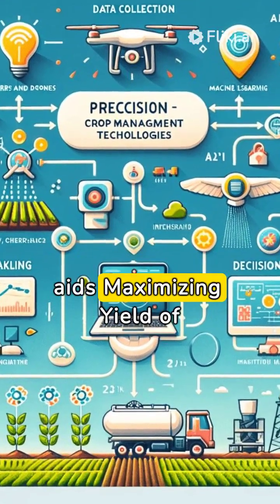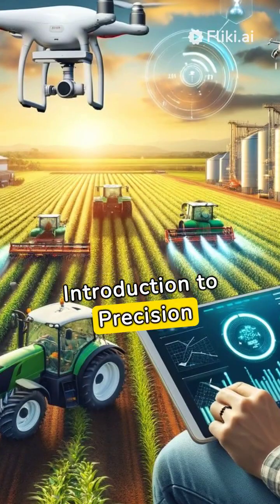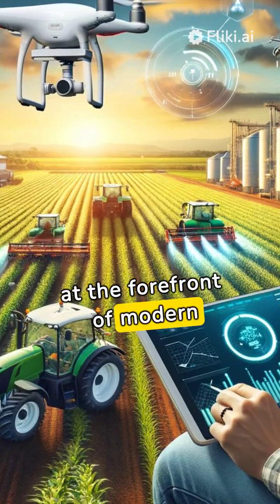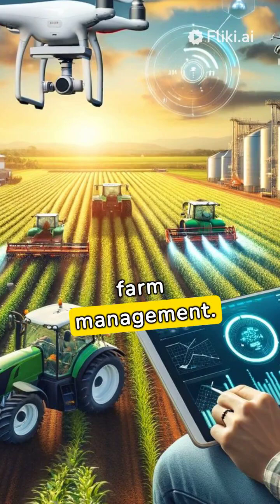Introduction to Precision Crop Management. PCM — Precision Crop Management — stands at the forefront of modern agricultural practices, offering a sophisticated approach to farm management.